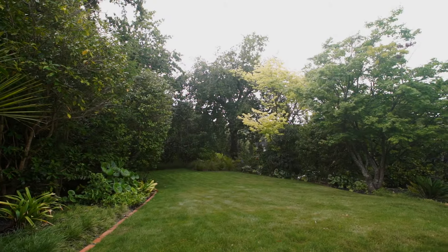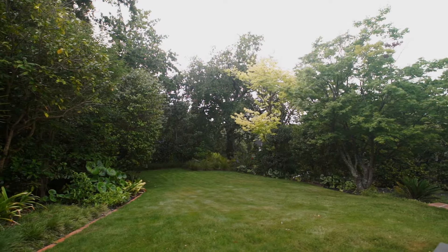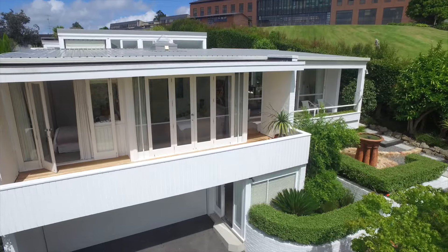The front of the property boasts a large north-facing lawn completely enclosed by large mature trees, creating a lush and private setting.